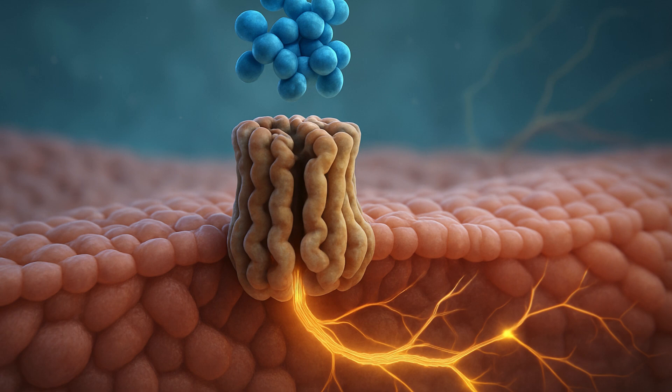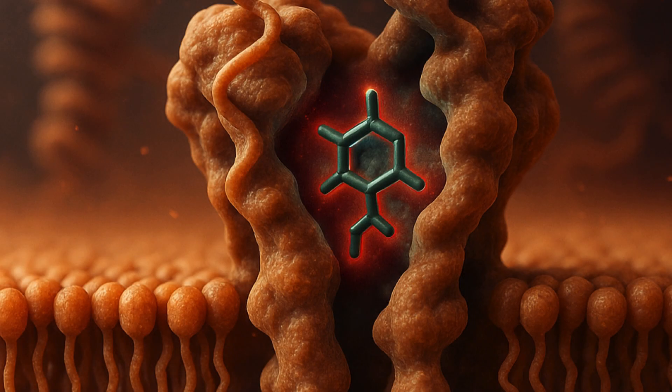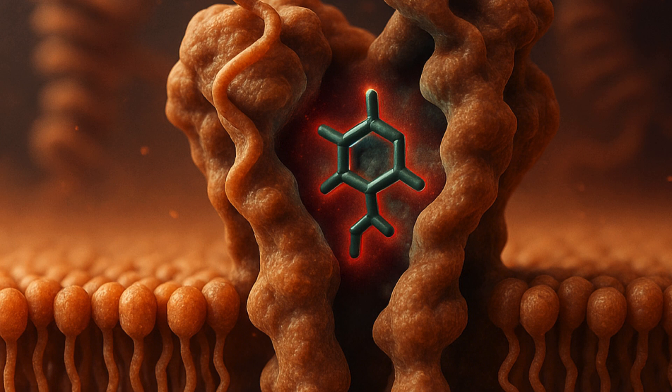Scientists said that when bitter substances, or tastants, hit TAS2R14, they are wedged into a regulatory region called the allosteric site, which allows molecules to bind to a protein and influence its functional activity. This mechanism hasn't been discovered before. The subsequent connection of the tastant with the allosteric site changes the shape of the receptor and activates its G protein, which sets off a chain reaction of signaling further down the line.